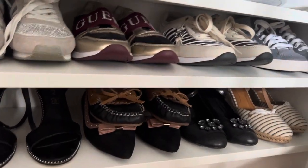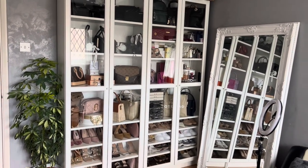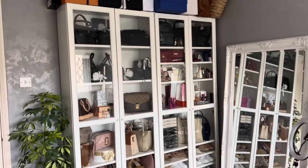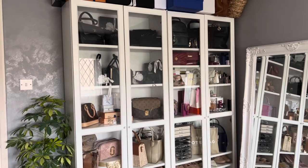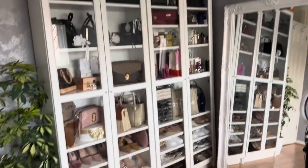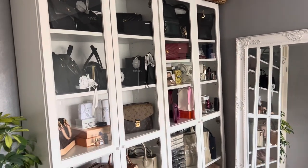So that's it guys — that's how my storage of my bags and shoes looks. I will be doing more videos on my bag collection, my summer shoes collection, and my sunglasses collection. If you'd like to see them, please do consider subscribing and I'll see you next time. Thanks for watching, bye!